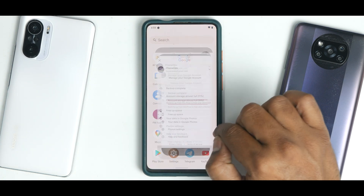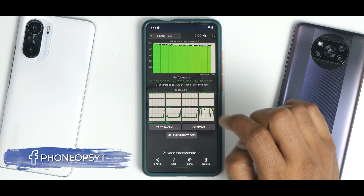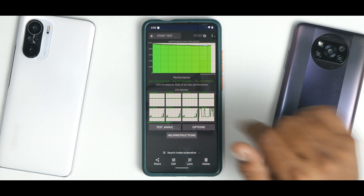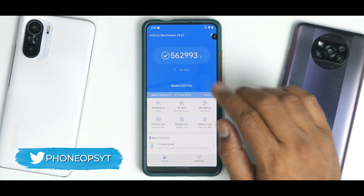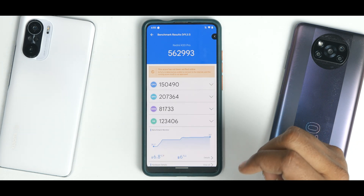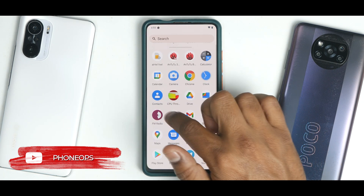Looking at benchmark numbers: the CPU is rounded to 90% of its max performance with an average of 187,954 GIPS — higher than what the Poco X3 Pro scored. The AnTuTu benchmark came in at 562,993, one of the highest scores seen on this device, which is amazing.